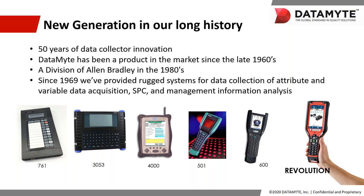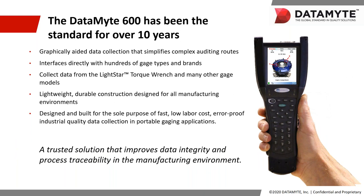Anyone familiar with Datamite knows that we always provide a robust solution, and it's that solution that you rely on to achieve your quality goals. When we look at the current 600 data collector, it's really easy to see why Datamite has set the standard for over the last 10 years. Simply put, it's a great device. The 600 simplifies your complex data collections by interfacing with literally hundreds of gauges, and it provides real easy, straightforward operation with a Lightstar torque wrench, while being a very durable and lightweight device that is easily operated with a single hand.